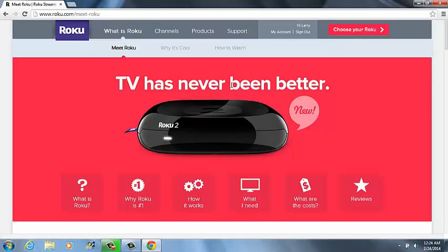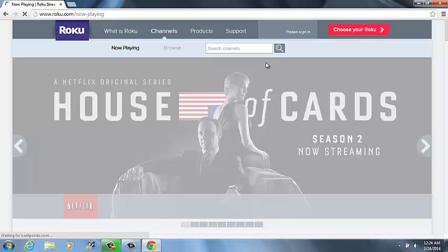I pay $8 a month just for the Netflix. So if you don't want the Netflix, then everything is free.